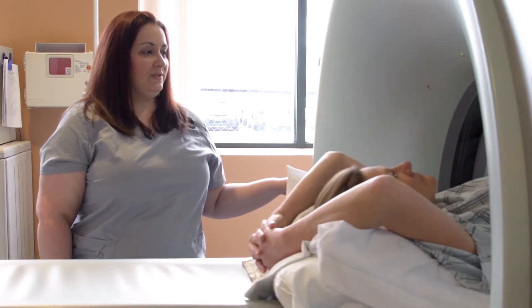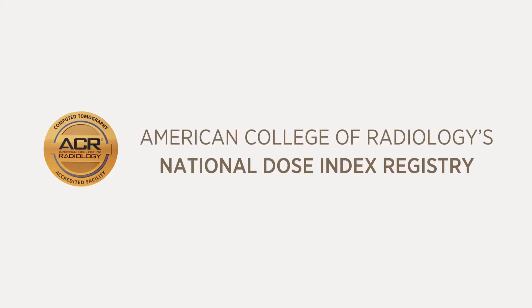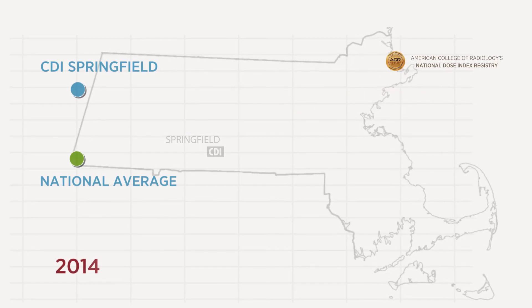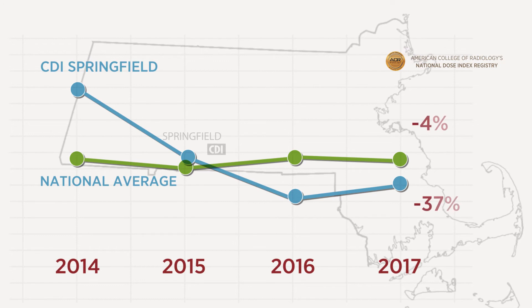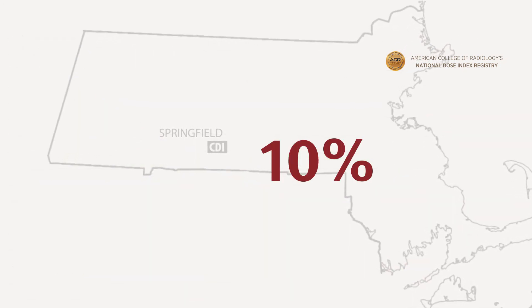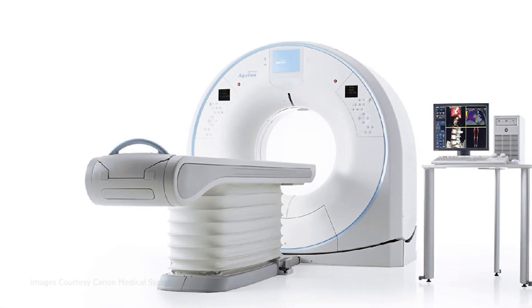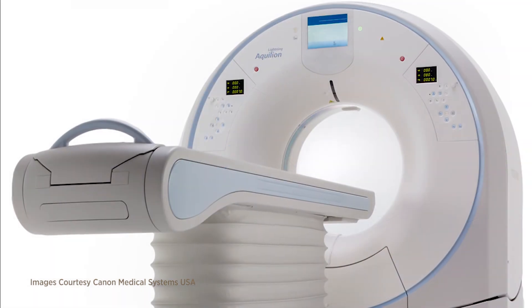Over the past five years, we've voluntarily tracked and reported patient radiation dose to the American College of Radiology's National Dose Index Registry. Since then, we've reduced dose by 37%, bringing us 10% below the national average. And in 2018, we added a new CT scanner to reduce your exposure even more.